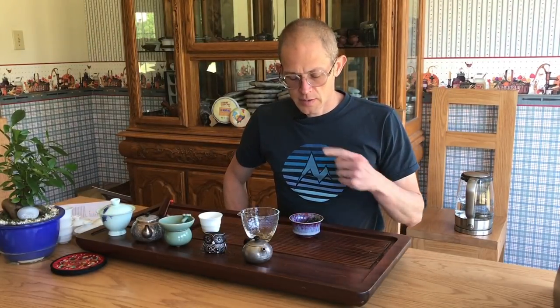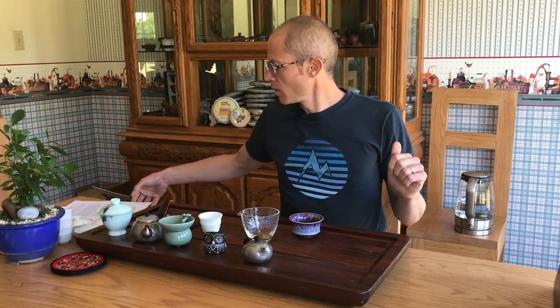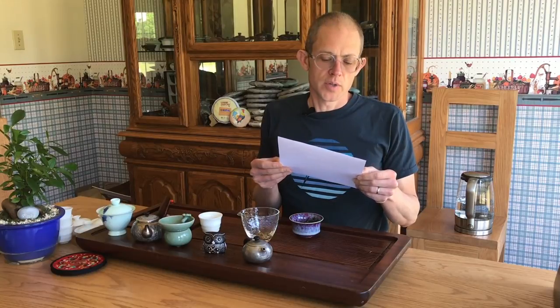Hey everybody, welcome. Today we are going to drink a tea from Taiwan — a tea that we are offering on Taiwan Sourcing: Baozhong from winter 2017. It's the Pingling Organic Emperor Jade Baozhong Oolong winter 2017.